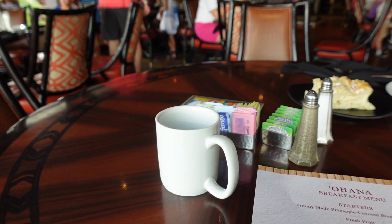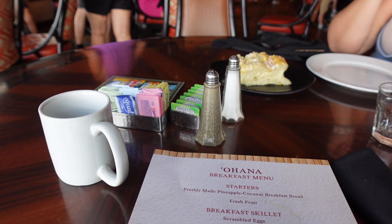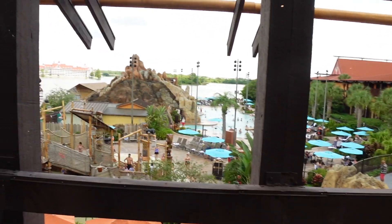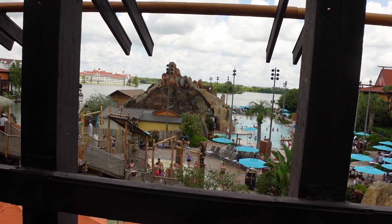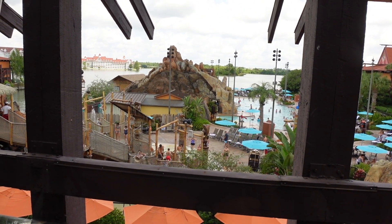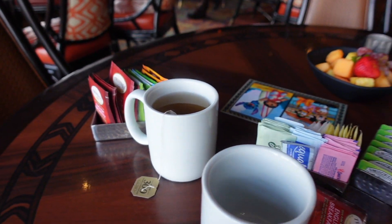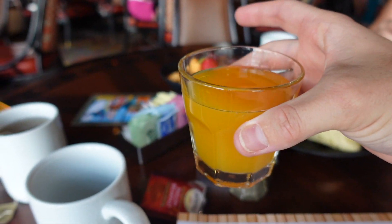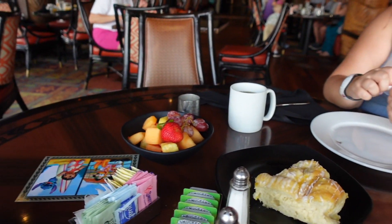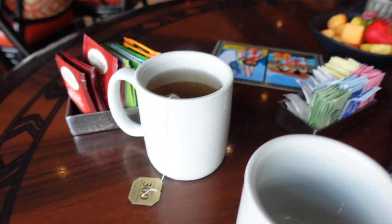For some reason we've got a table of six to ourselves - I think just because we're on the last sitting basically, which means we've got an insane view. It's all you can eat food and all you can drink drinks as well. They just brought out some pineapple, orange, and guava juice - POG juice! Becky's gone for a coffee, I've gone for a tea. We've also got a bowl of fruit here as well.